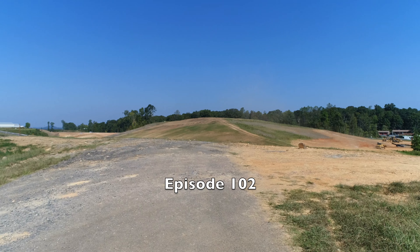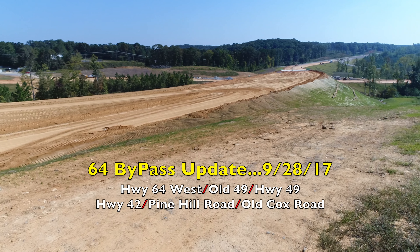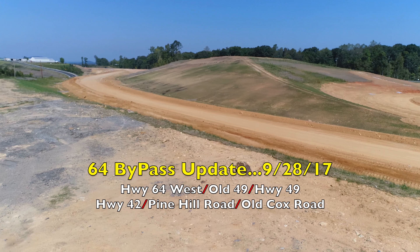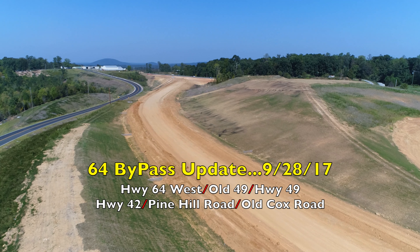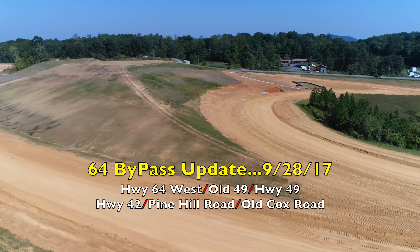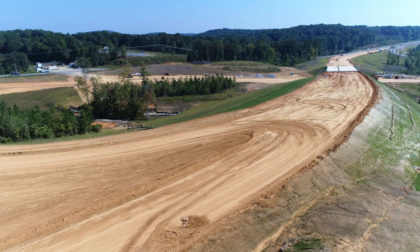Welcome to episode 102 of the 64 Bypass Update. Today's September 28, 2017. Several sites will be visiting today: Highway 64 West, Old 49, Highway 49, Highway 42, Pine Hill Road, and Old Cox Road. We're going to see all those places today.